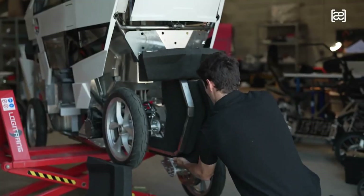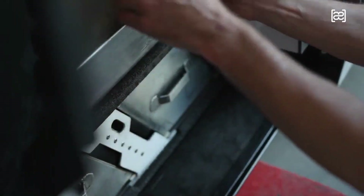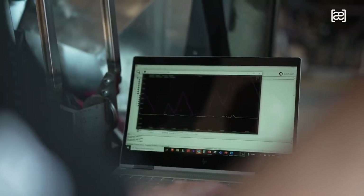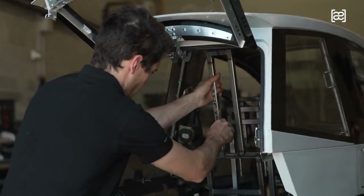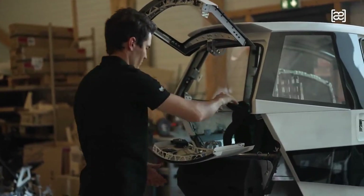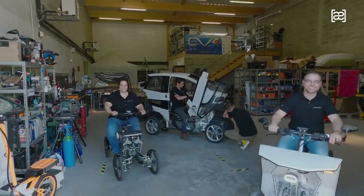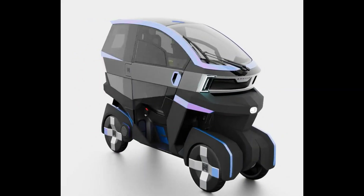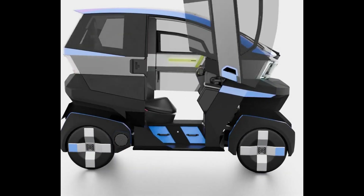The vehicle weighs just 230 kilograms — batteries included — making it ultra light and energy efficient. The dimensions are 235 by 79 by 171 centimeters, which is compact enough for dense city environments but still accommodating to adult passengers. The driving position is motorcycle style, with the driver seated in front and the passenger directly behind.